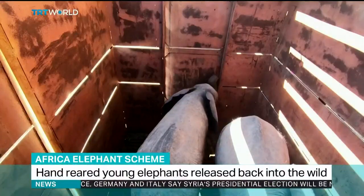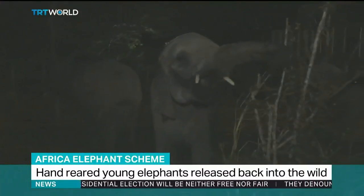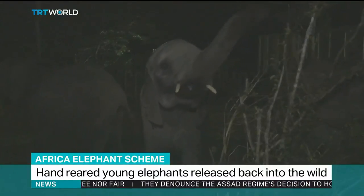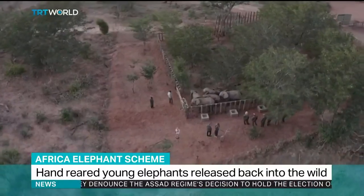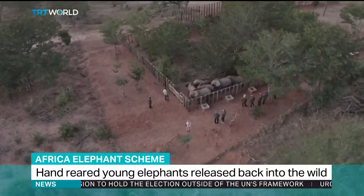It's been a long and difficult journey for these young elephants, but Marcy, Jack, Johnny, Tessa, Mana and Amira are finally where they belong — in a protected reserve near the scenic Victoria Falls in Zimbabwe.